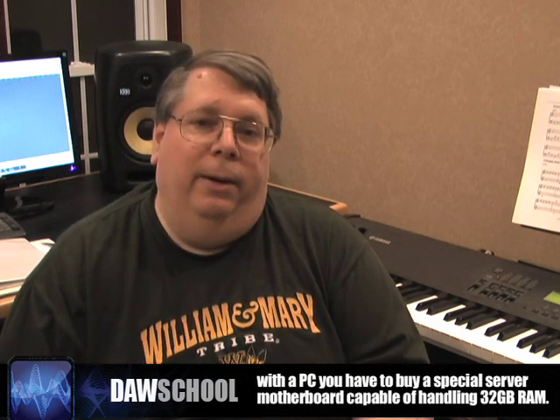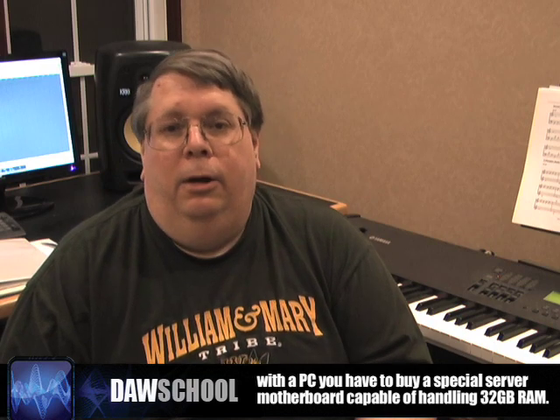...then Apple can be a very good choice, because as I mentioned in the last DOS School episode, the Mac Pro already comes with a motherboard capable of handling 32GB of RAM. Whereas on a PC, you have to get a special motherboard — a server motherboard — capable of handling 32GB of RAM. So that's how I look at the differences between Apple and the PC. I look forward to seeing you next time in DOS School.